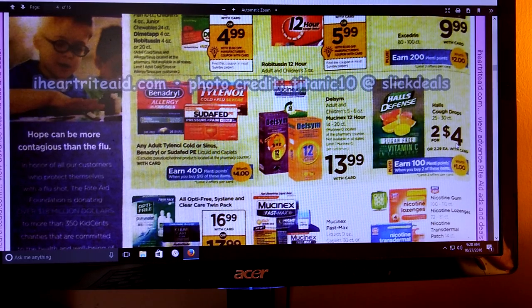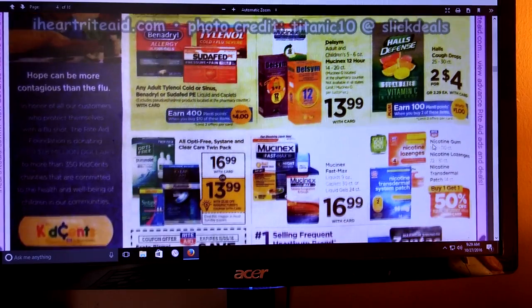Hall's Cough Drops, 2 for $4. We did have some Hall's coupons - it was in an insert, I don't think they've expired. When you buy two you're going to get 100 Plenty Points, and you're allowed to do this twice. If you have those dollar off coupons, it's going to make these a dollar a bag, which is an awesome deal for cough drops.